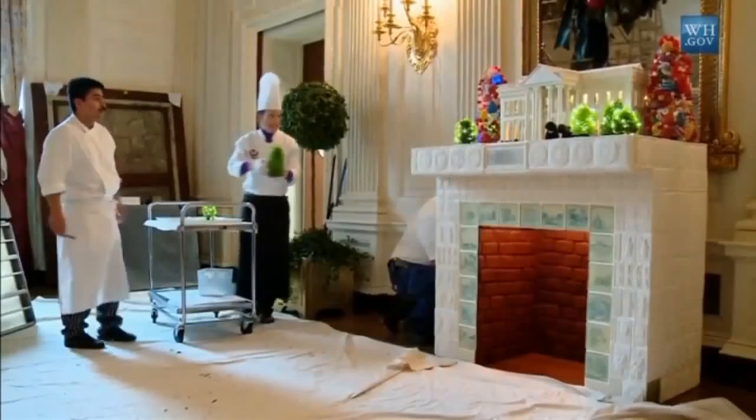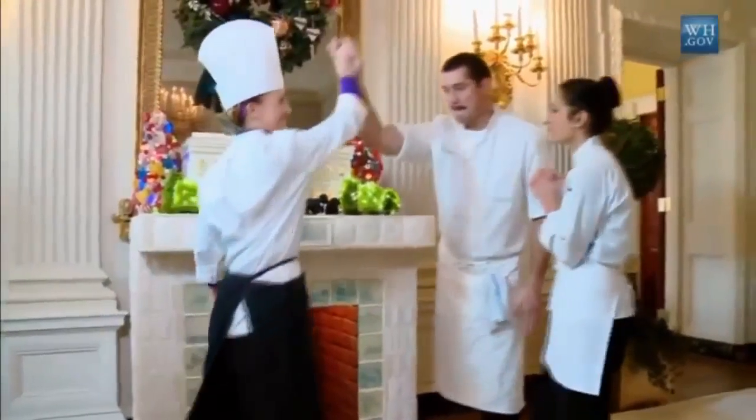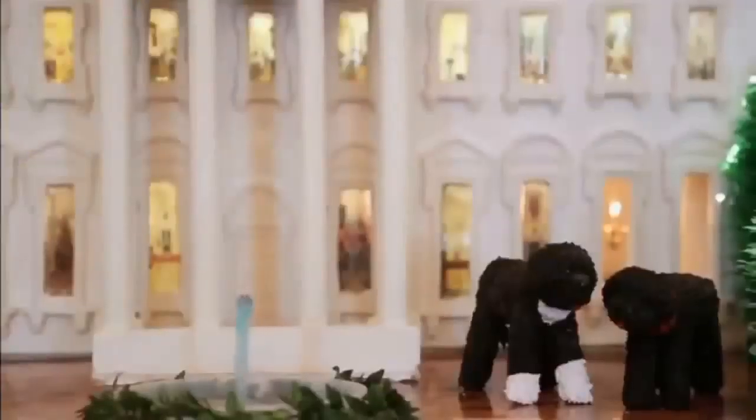The creation took several weeks to make and has now been displayed in the State dining room.